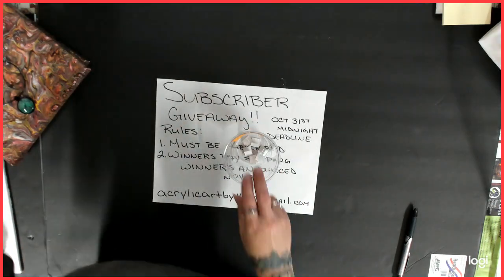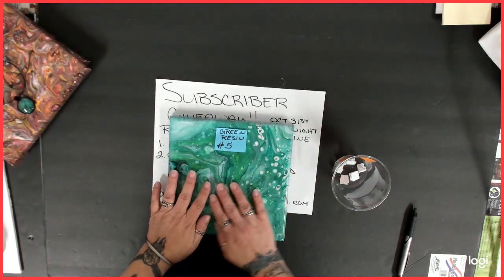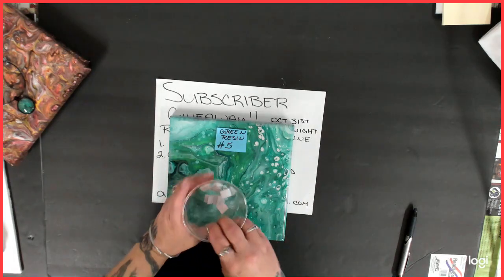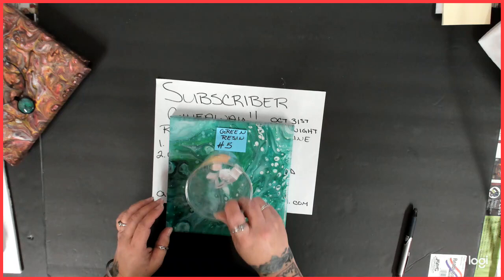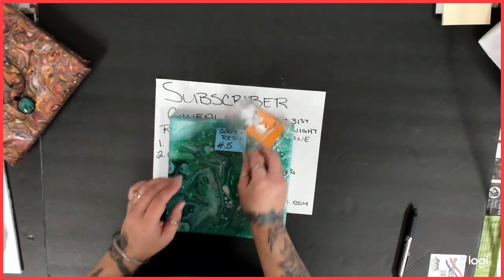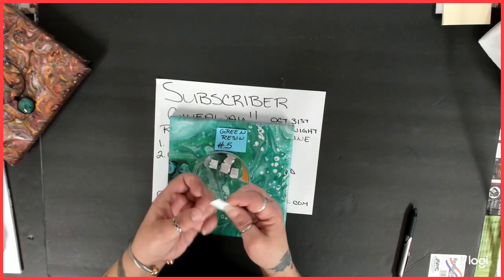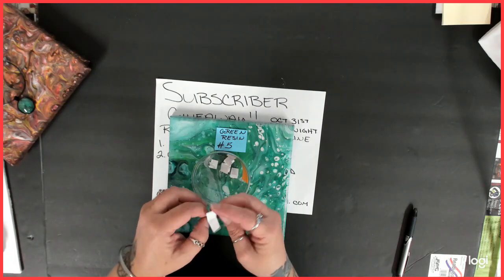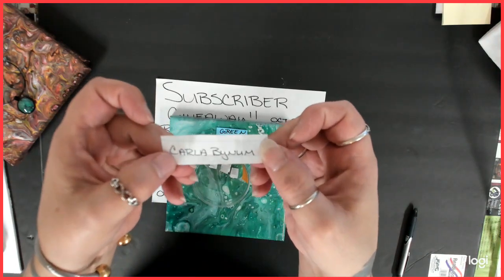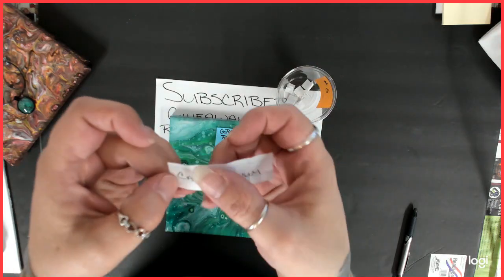One more. This was for the resin green eight-by-eight painting. It's so smooth. Let's get those all shook up in there. Got one. Carla! There we go — Carla, you won the fifth one, the green resin painting. Congratulations.